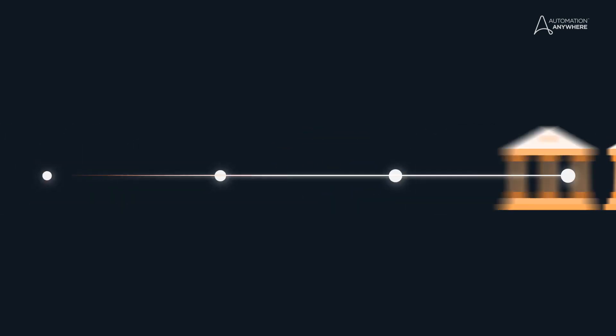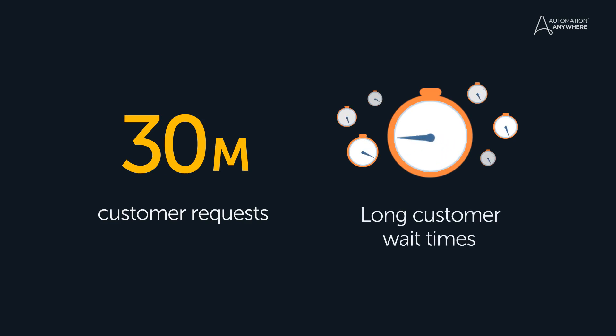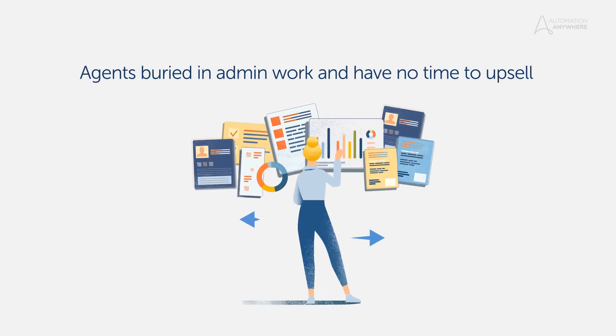The bank needed a solution fast: 30 million customer requests, long customer wait times, and agents that were so buried in administrative work they had no time to upsell.